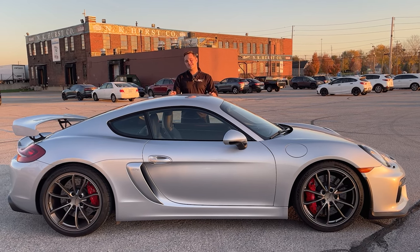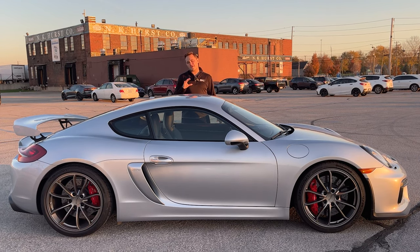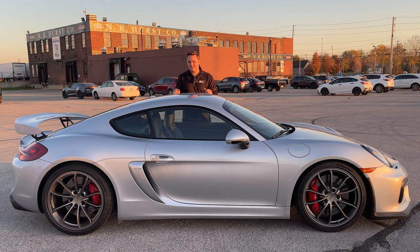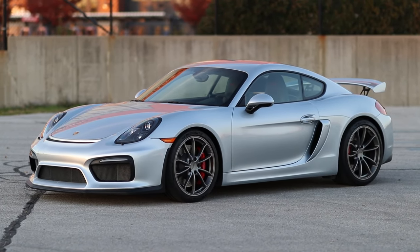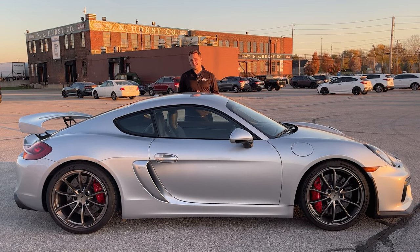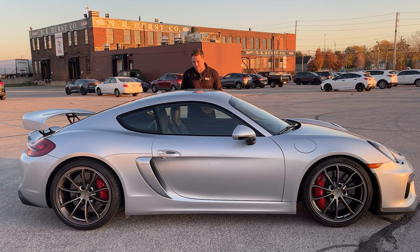Rhodium Silver is the color on this one — one of the harder-to-find colors on the GT4. These cars have about 385 horsepower, 6-speed manual transmission, and this color and this lighting is absolutely brilliant. Porsche unveiled this car for 2016 — this was the first production year for these — and they've got every bell and whistle you want as a driving enthusiast or a Porsche enthusiast.